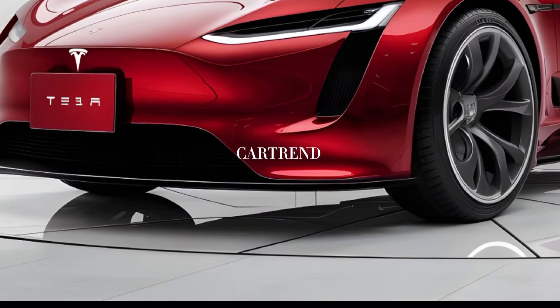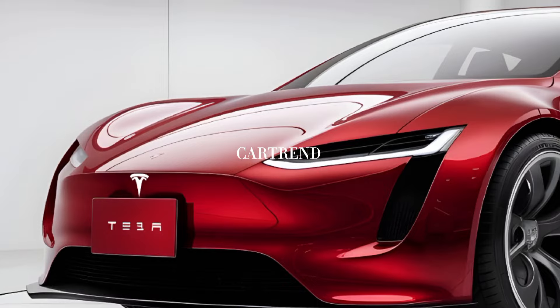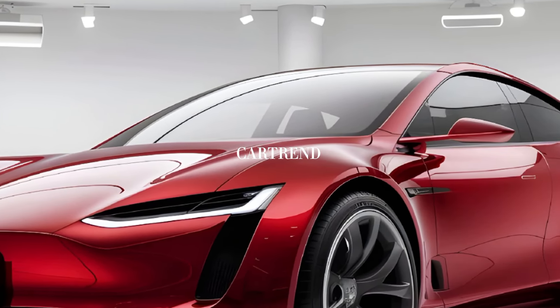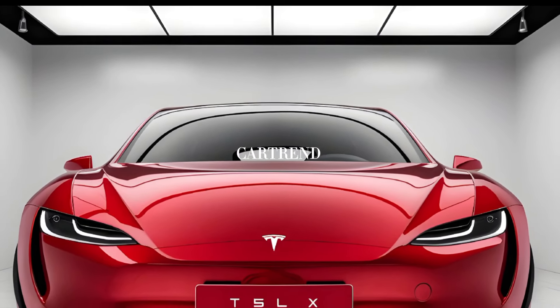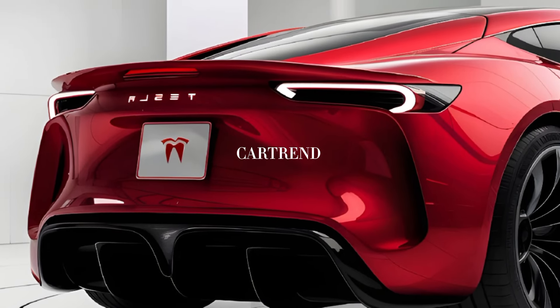The 2025 Model X offers an impressive range of up to 370 miles on a single charge, depending on the variant. With Tesla's extensive Supercharger network, recharging is quicker and more convenient than ever. Autopilot and full self-driving features also continue to evolve, bringing us closer to autonomous driving.